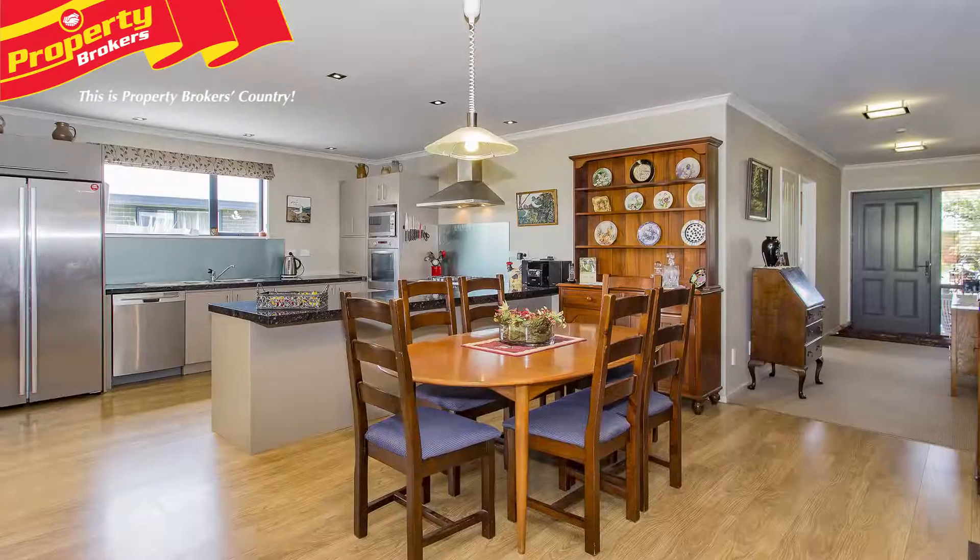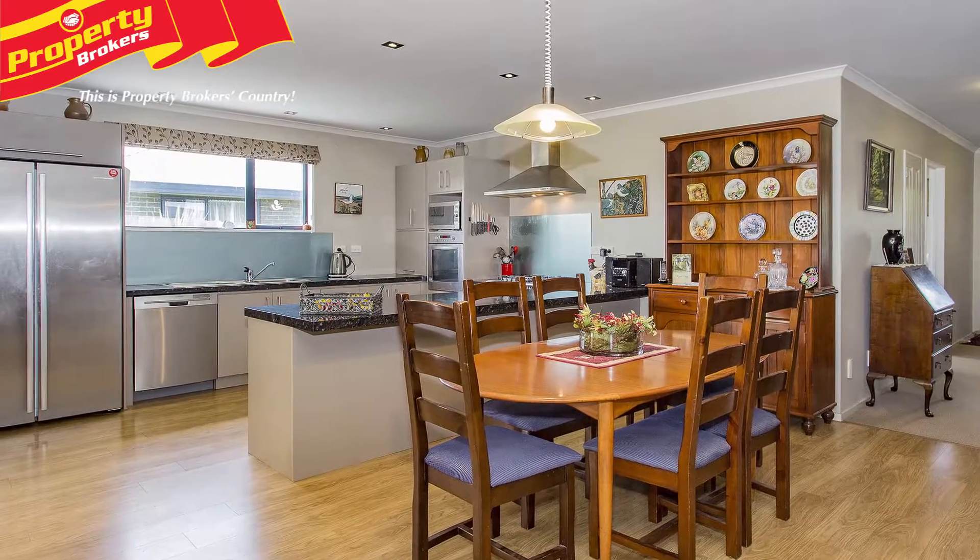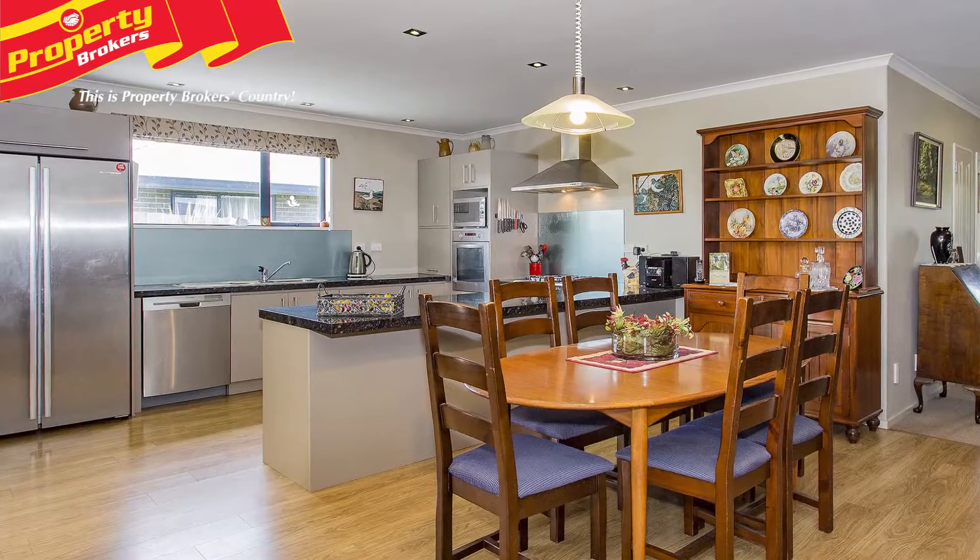There is also a breakfast bar, plenty of storage, fridge freezer cavity, soft closed top drawers and an automatic dustpan inlet from the central vacuum system throughout the home.